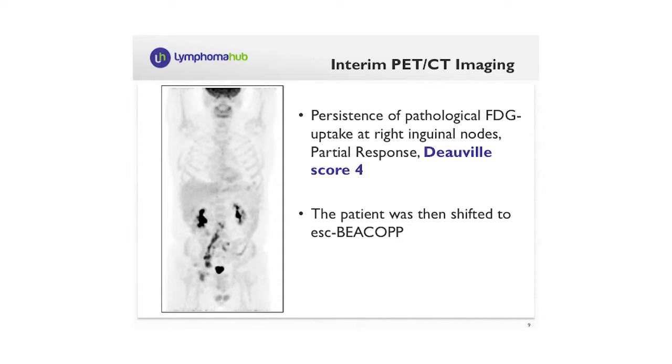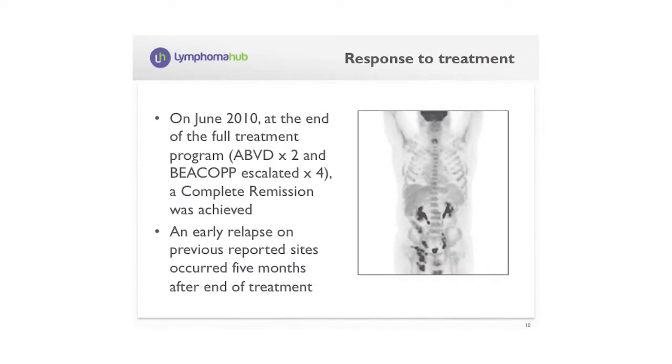Our patient, after two courses of ABVD, had persistence of FDG uptake and was classified as partial response with Deauville score 4. According to the protocol, he was escalated to BEACOPP, and the response was assessed according to the Deauville-Barrington recommendations, meaning residual uptake higher than liver uptake. He received four courses of escalated BEACOPP following the first two courses of ABVD and achieved complete remission. Unfortunately, an early relapse on previously reported sites occurred five months after the end of treatment.